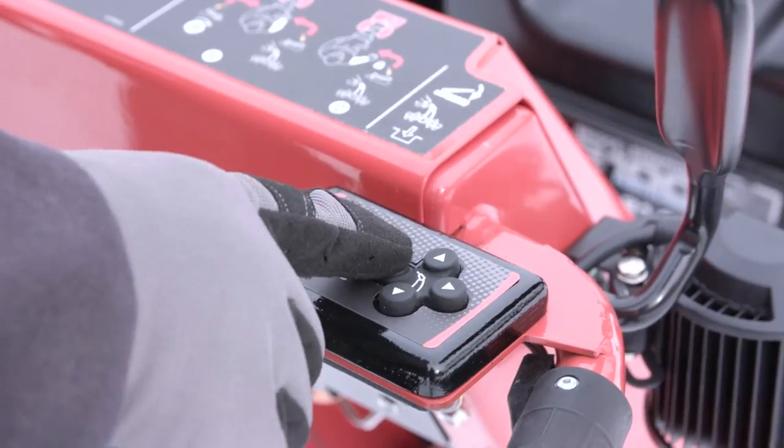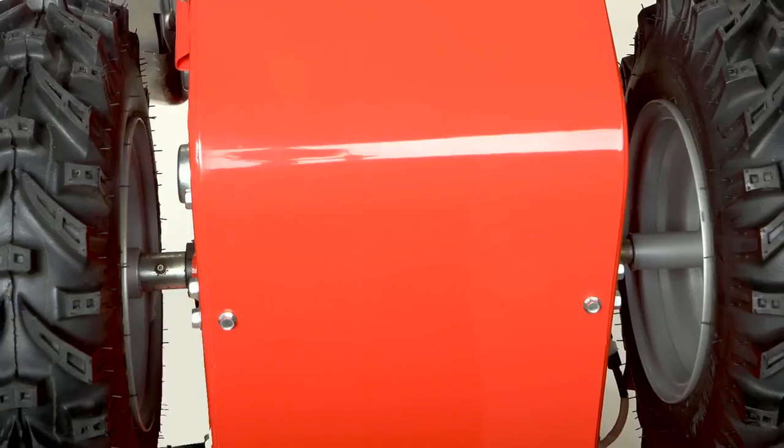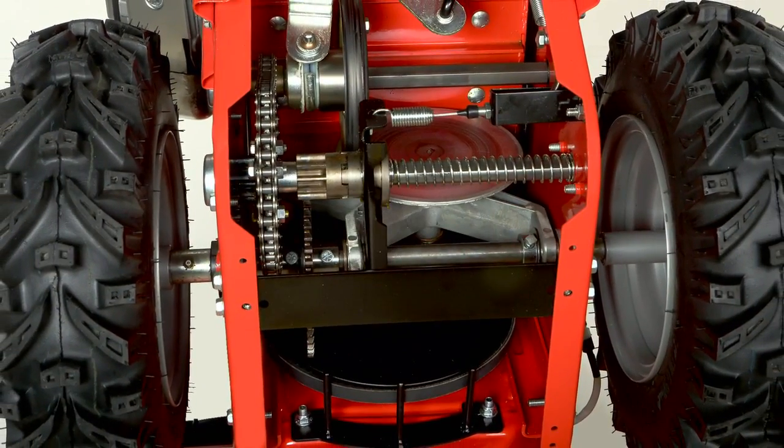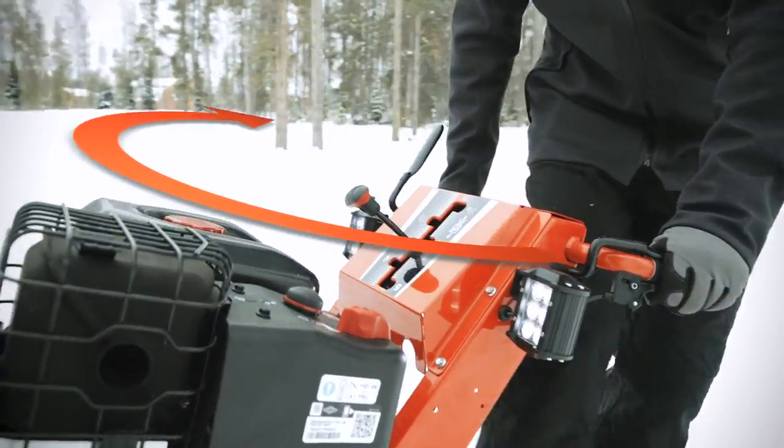The new 4-way electric chute and deflector control pod provides pinpoint accuracy, while the commercial grade friction disk drive and easy turn trigger steering power your way through heavy snow.